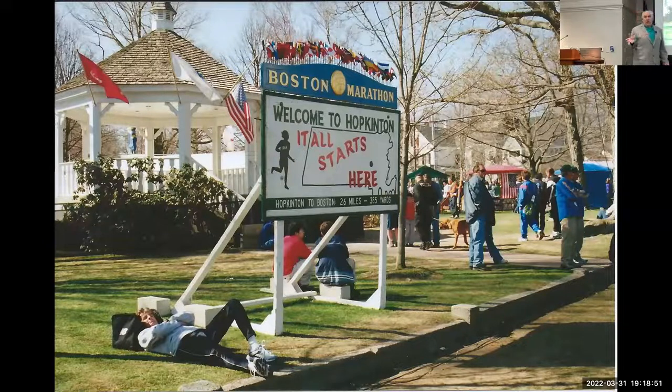Now, as we all know watching on TV or running, you start on Main Street and go straight ahead. But for a time you'd start on a side street, then turn onto Main Street. Also, near that corner is roughly where Roberta Gibb jumped in in 1966 to become the first woman finisher of the Boston Marathon. During that time, the Amateur Athletic Union was the governing body of the Boston Marathon and did not allow women to run that distance.